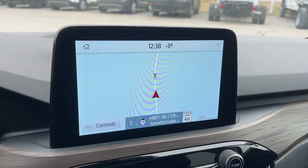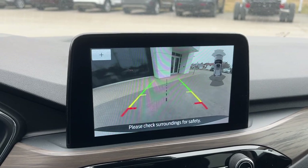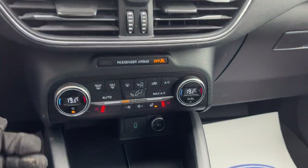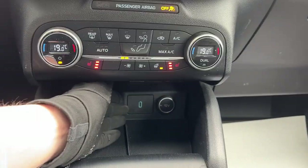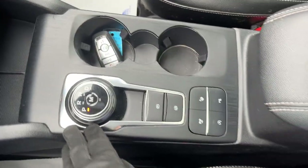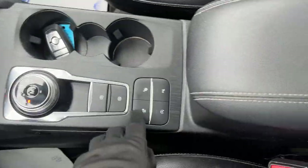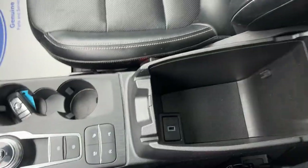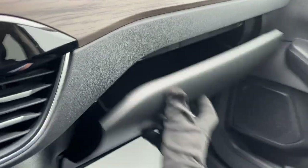You also have your 8-inch center display with navigation, your reverse camera, and front and rear parking sensors. Apple CarPlay and Android Auto compatibility are included here, along with dual-zone climate and heated seat and wheel controls. You have a USB-C and 12-volt port, a dial-style shifter, park assist, drive modes, storage in the center console with another USB, and more storage in the glove box.